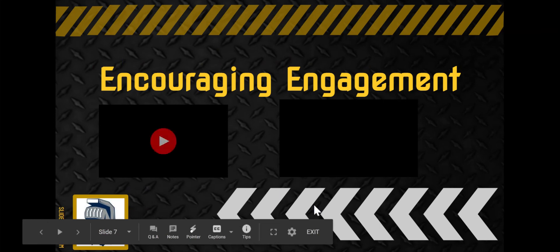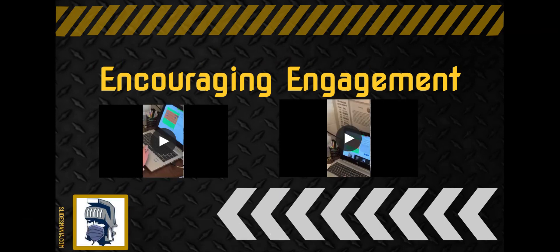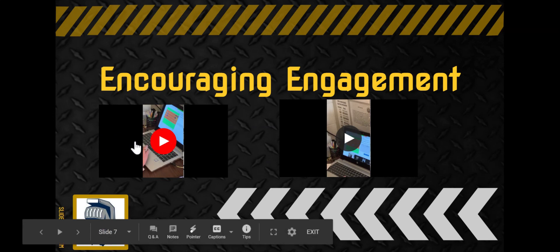These final clips are examples of her encouraging engagement. She is currently using a lesson called Desmos. This allows her to push out interactive slides to students to illustrate and practice the math content they are discussing. You'll notice her operating between the chat box as well as continuing to try to get students to unmute and engage with her verbally.